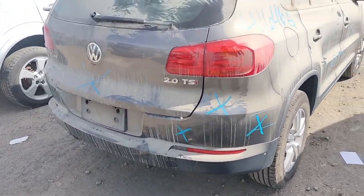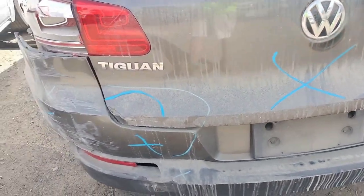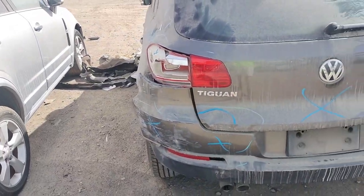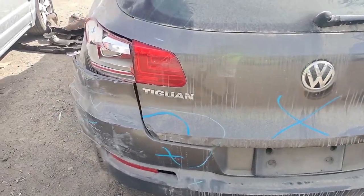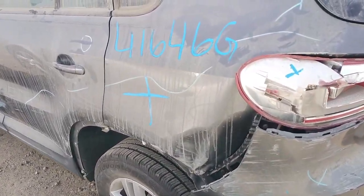The rear bumper is no good. The tail light looks good though. The decklid is no good — you can tell that it's no good. The quarter panel is no good.